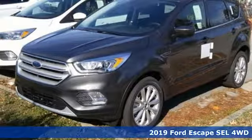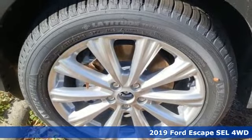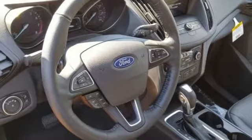Here's a new 2019 Ford Escape. Yield to adventure — this SUV will take you and your toys to far away places. It's well equipped with the features you need.